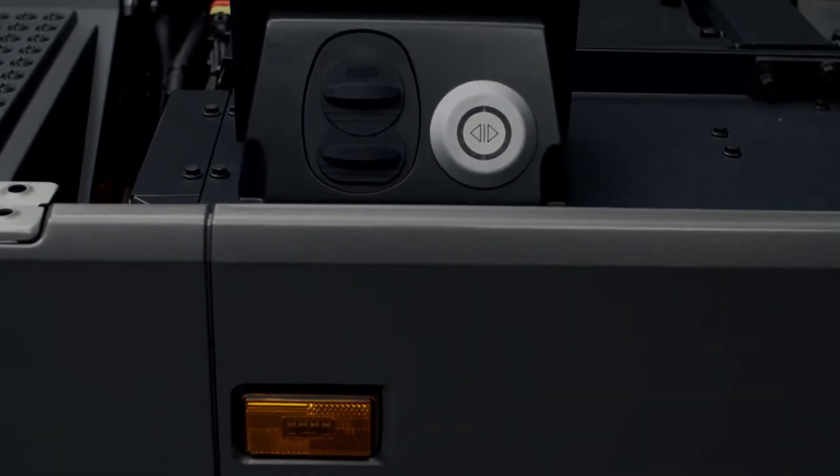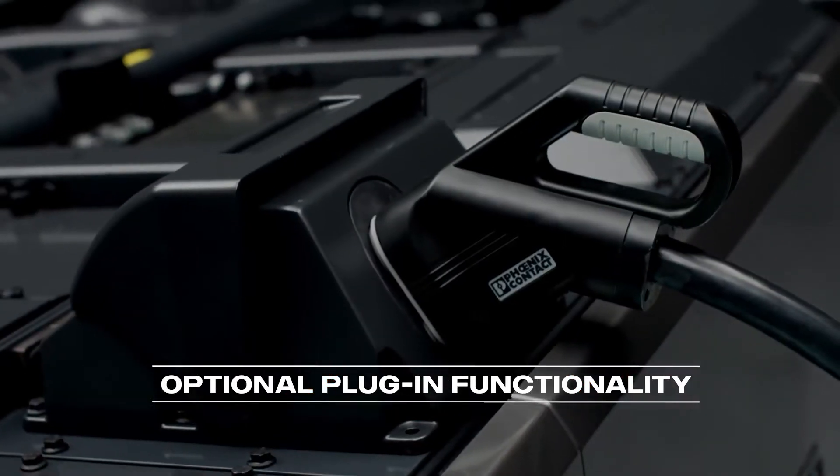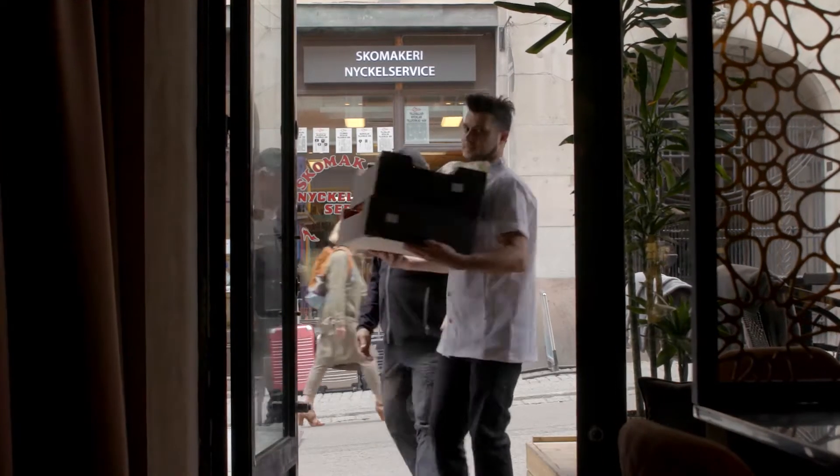Carbon dioxide emissions can be cut by up to 92% with HVO, and the low noise level opens up for deliveries around the clock.